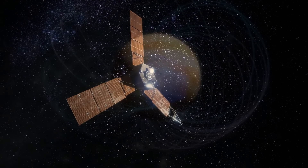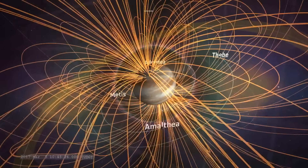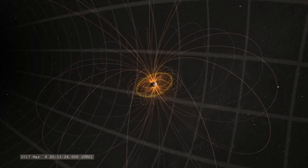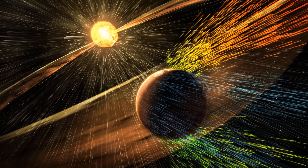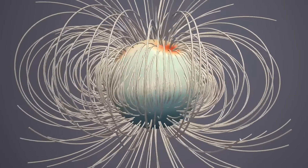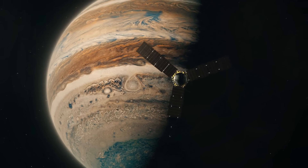One of the things Juno has been looking at is Jupiter's magnetic field. Just like Earth, Jupiter has a magnetic field — an invisible bubble that surrounds the planet and extends into space. This magnetic field is really important because it protects the planet, acting like a shield against harmful particles from space like those coming from the sun. But Jupiter's way bigger than us, so its protective shield is much stronger. Magnetic fields are generated by something called a dynamo — a big swirling conducting fluid inside the planet that moves around and rotates.